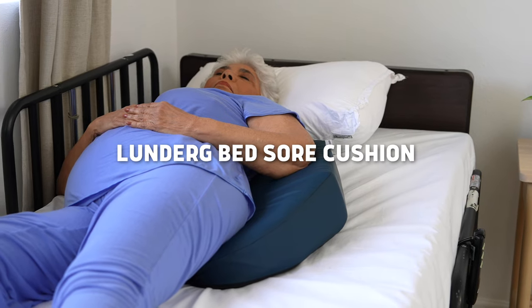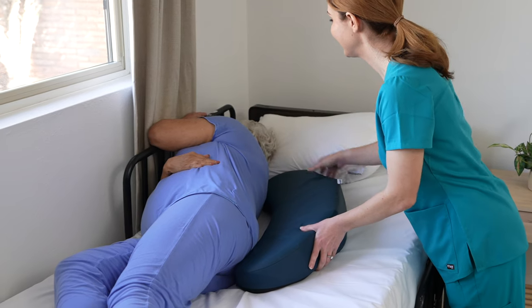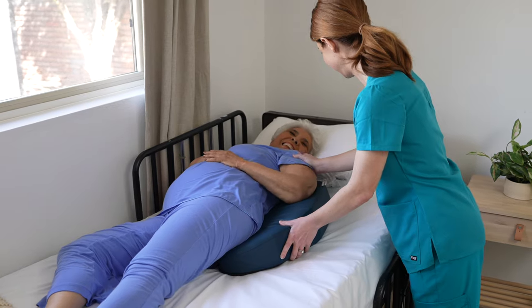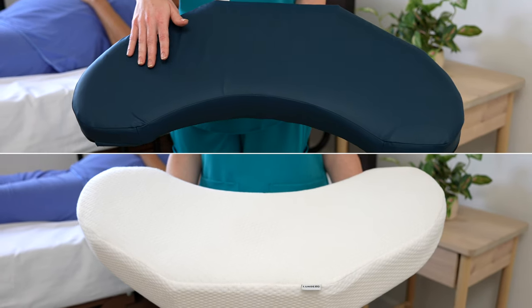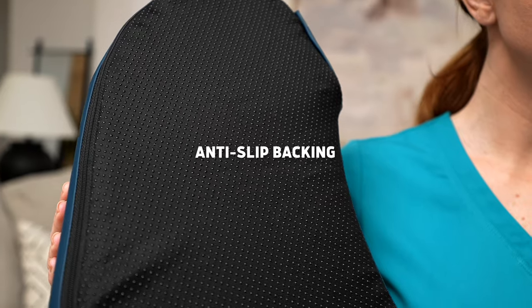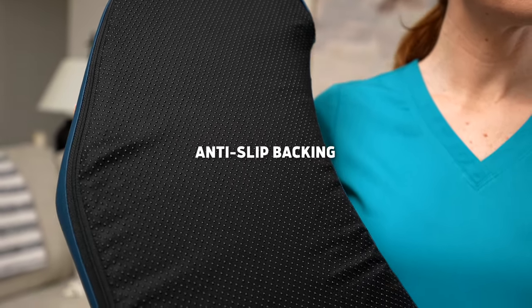The Lunderg Bedsore Cushion provides instant relief by taking pressure off the spine and helps with turning and positioning your loved one or elderly patient. Unlike competitors, the Lunderg Bedsore Pillow includes two pillowcases — one is moisture resistant and the other one is comfort focused. Both cases come with an anti-slip backing so the cushion always stays in place.